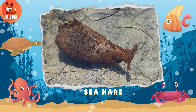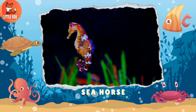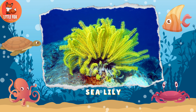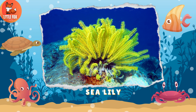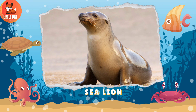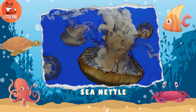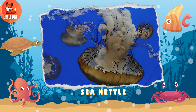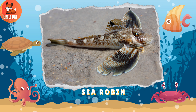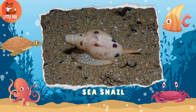Number 113: Sea Horse. Number 114: Sea Lion. Number 116: Sea Nettle. Number 117: Sea Robin. Number 118: Sea Snail.